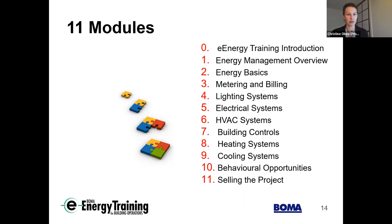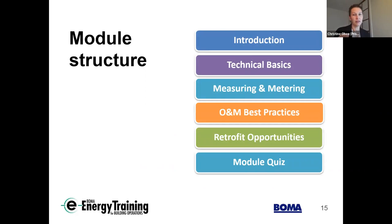There are modules on behavioral opportunities, and on how to get buy-in as an operator — or as someone else looking to sell a project, which we recognize is often outside the operator's typical scope but not impossible. Each module generally follows a flow: introduction to the topic, technical basics, how to measure that particular topic, operations and maintenance or low-cost best practices, bigger-picture retrofit opportunities, and a module quiz to ensure key concepts are being learned.